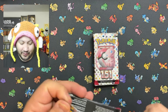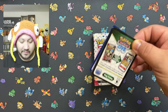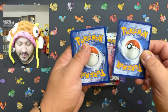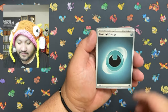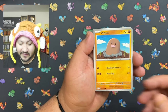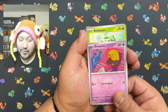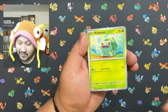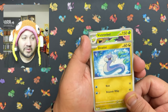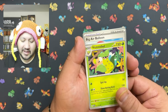Moving on to pack number two. I will say I've opened a lot of new stuff but 151 and Twilight Masquerade are two of my favorite sets so far. Let me know in the comments below which ones are your favorites. Obsidian Flames is up there too — not too many people like Obsidian Flames, but I did.